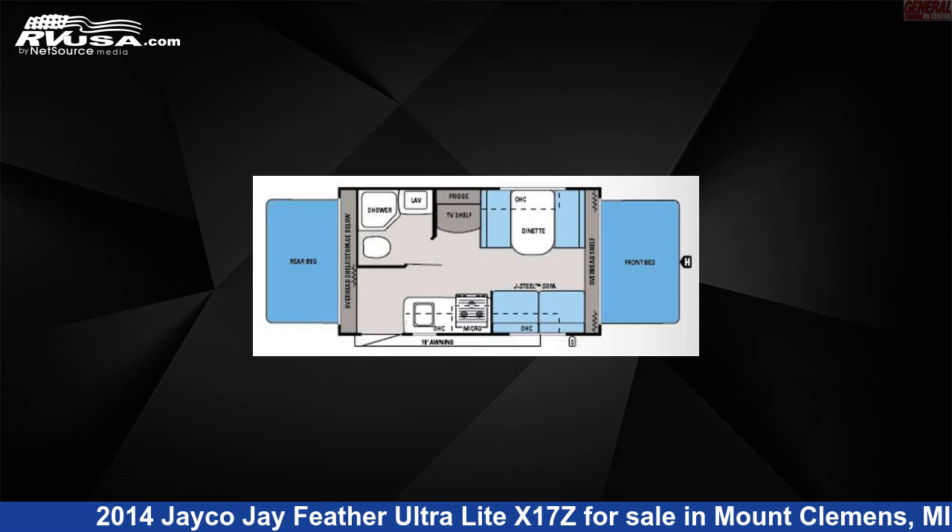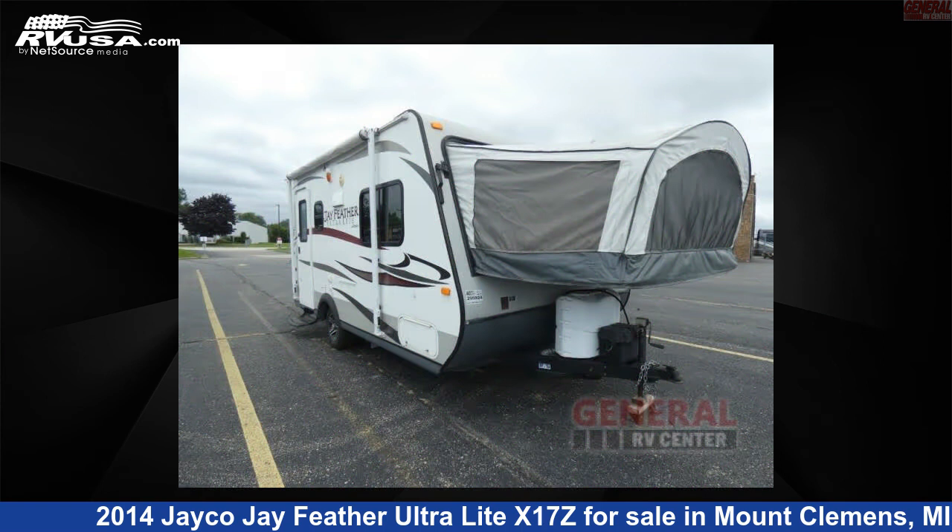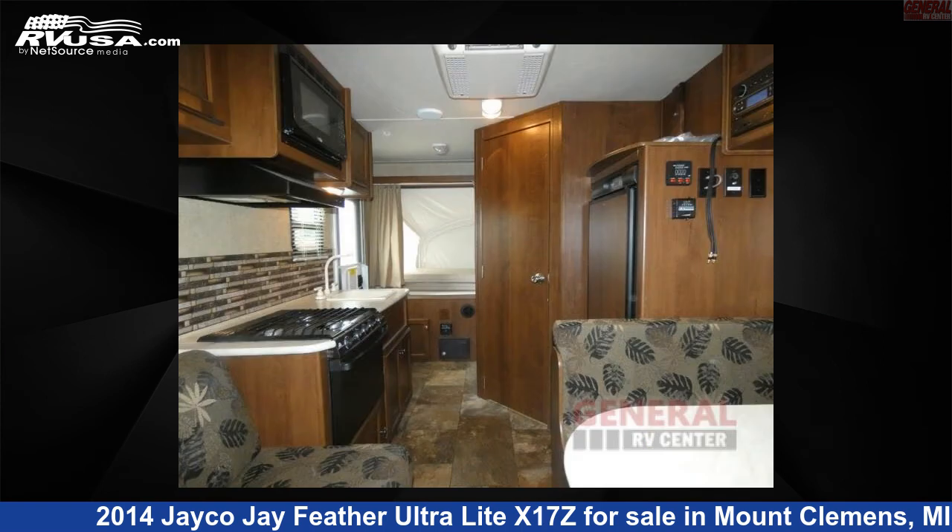This 2014 Jayco Jay Feather Ultralight X17Z is a travel trailer RV. It is located in Mount Clemens, Michigan 48043 and is offered for sale by General RV Center.